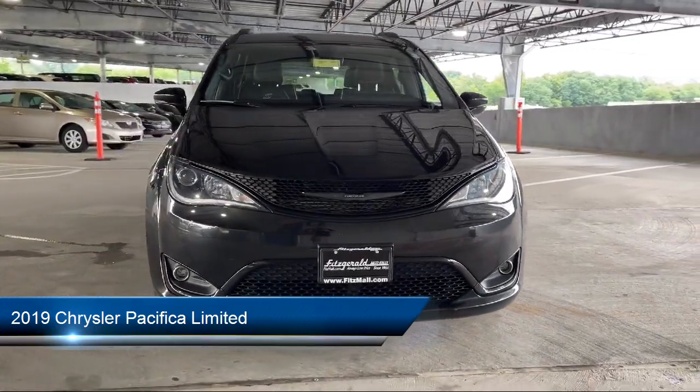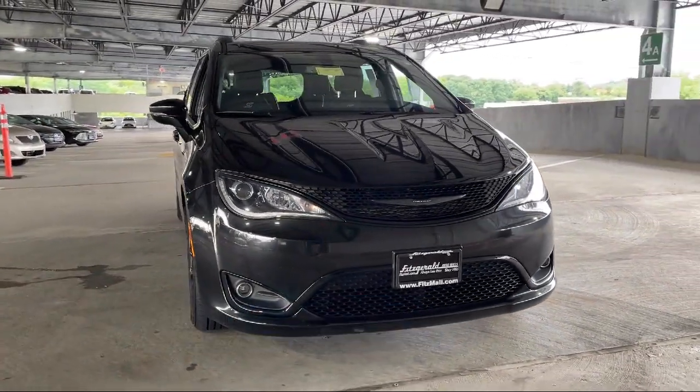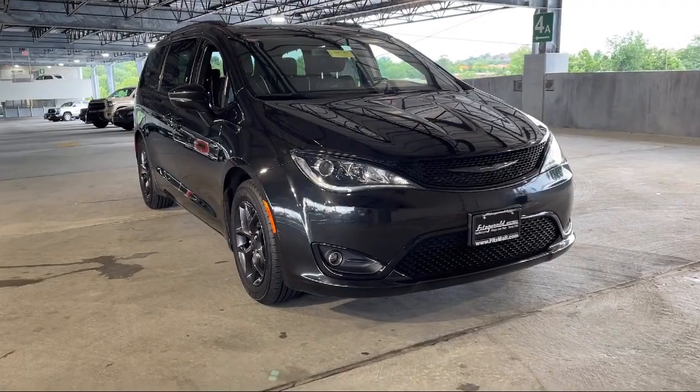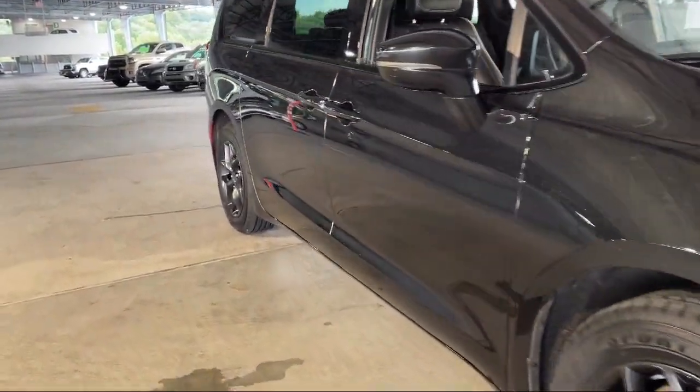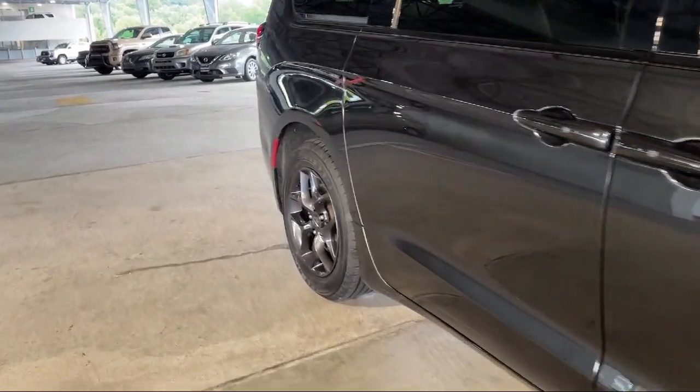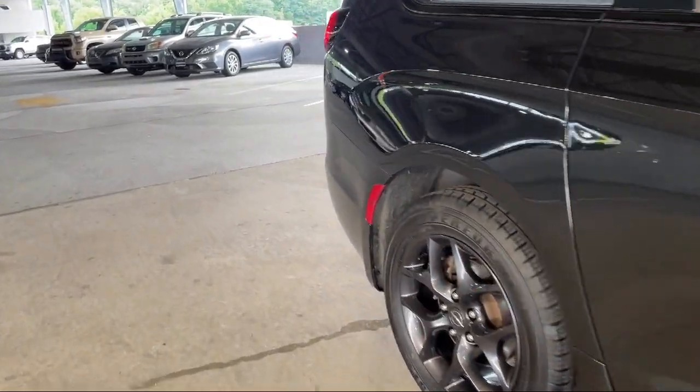It comes equipped with in-dash rearview monitor, steering wheel-mounted phone controls, Sirius XM satellite radio, rear spoiler, electronic messaging assistance with read function, and ventilated disc front brakes.